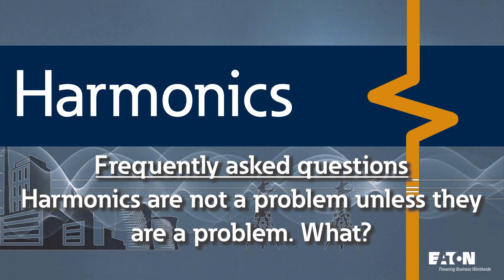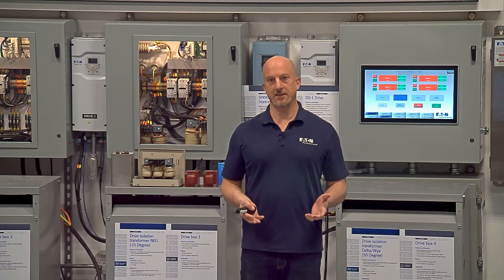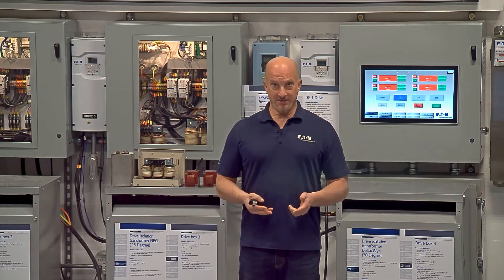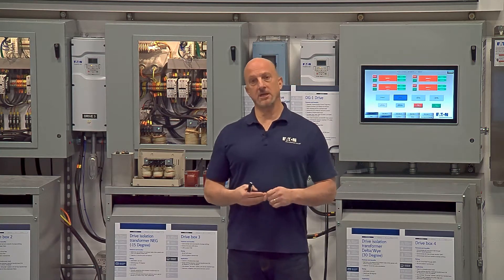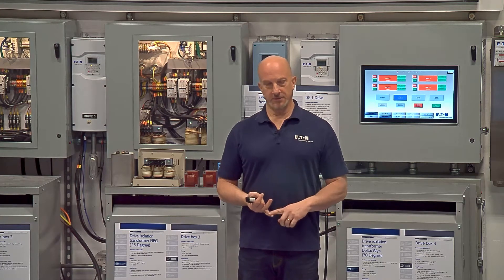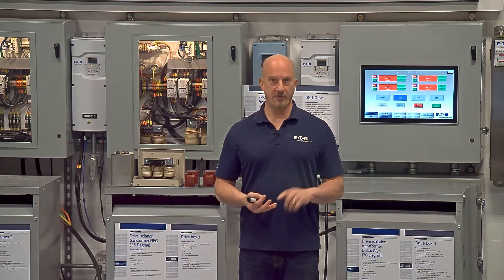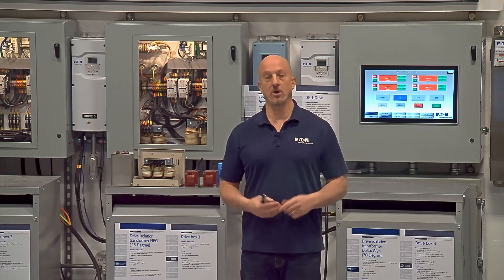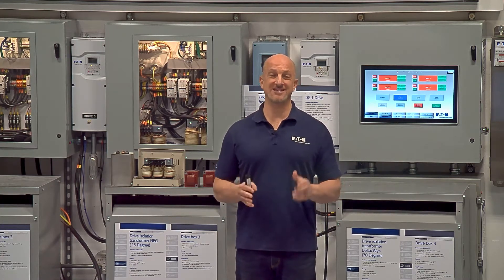So we like to say, harmonics are not a problem unless they're a problem. What the heck does that mean? Well, harmonics are kind of like the new normal. There are a lot of non-linear loads out there that create harmonics — fluorescent lights, LED lights, variable frequency drives, all kinds of rectifiers, your battery charger, your computer. All those things create harmonics, so that's kind of the new normal.